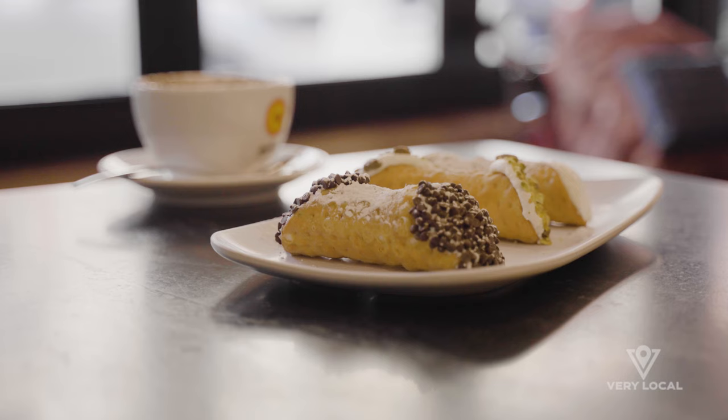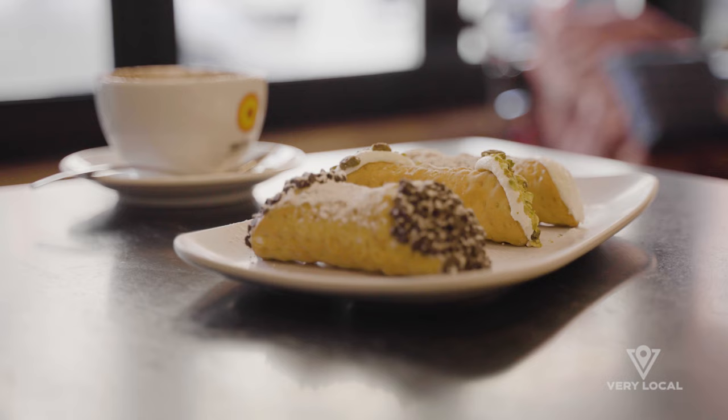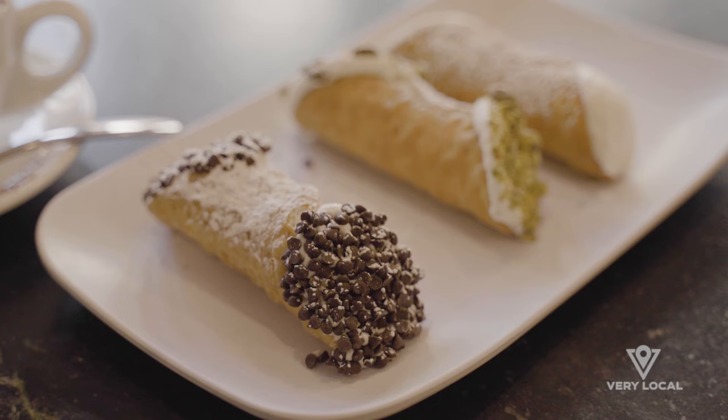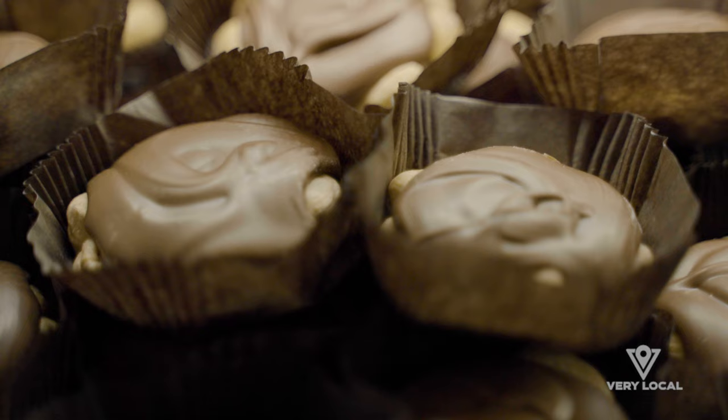When you're looking for a great cannoli, there are a few things that you want to see. First of all, you want the freshness of the ricotta. You want a nice balance where you can taste the ricotta, and you can also taste the sugar and maybe a little vanilla or citrus. The freshness of cannoli really depends on when you're filling it.